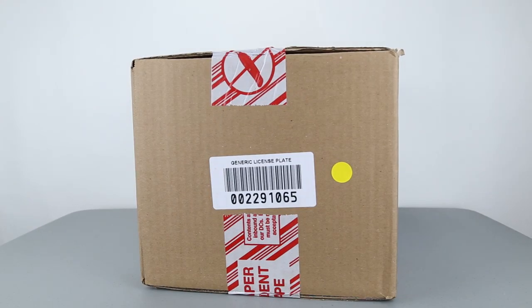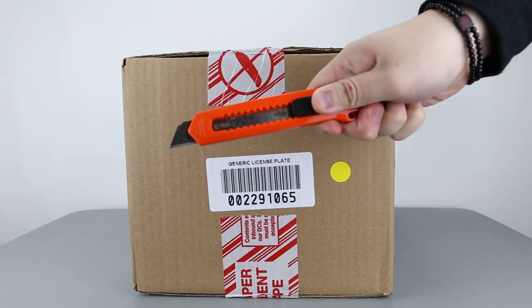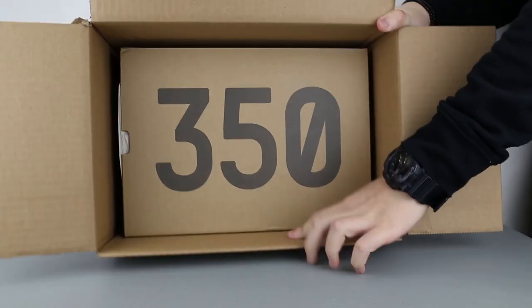Hello guys, S2W here as your average consumer. This month of February in 2017 is a hectic month of crazy shoe releases. Just this past weekend prior to this video's upload date, Yeezy season began and ended as swiftly as it happened.